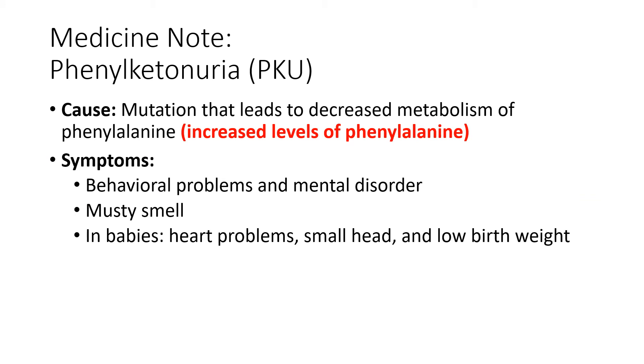Phenylketonuria, or PKU, is a mutation that causes increased levels of phenylalanine. Phenylalanine is an amino acid, and unfortunately, if you don't break this down correctly, you end up with a few different symptoms: behavioral problems, mental disorder, and a musty smell.